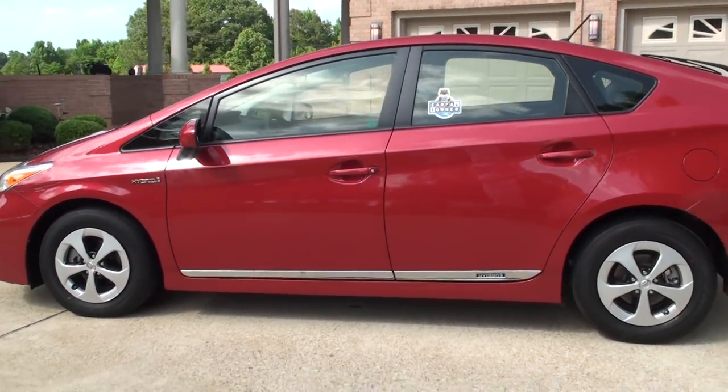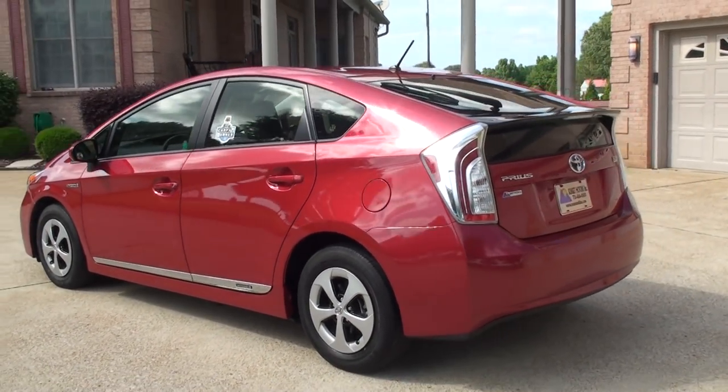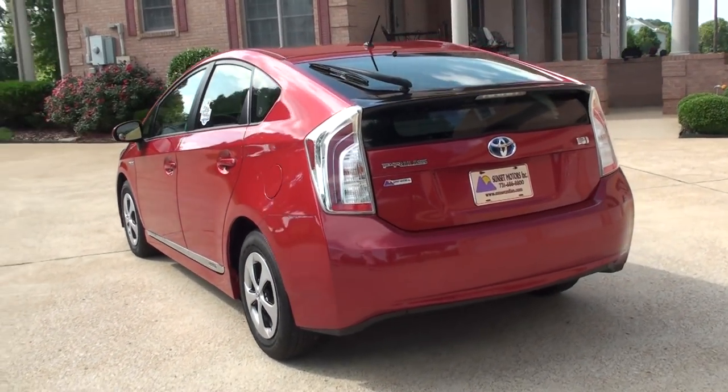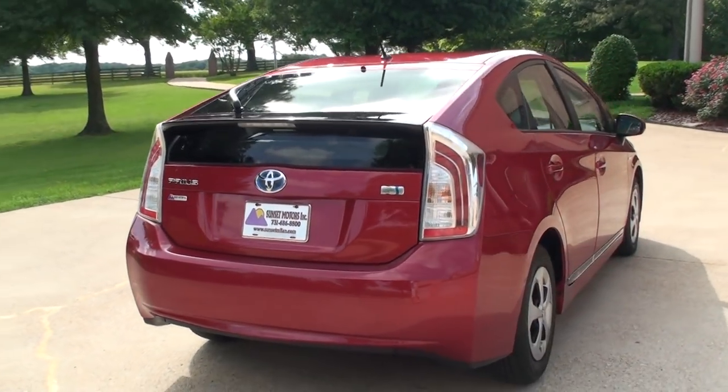This is a hybrid — probably one of the most popular hybrids on the market. I've sold many of these cars. Great cars. Reliable, economical, and affordable.